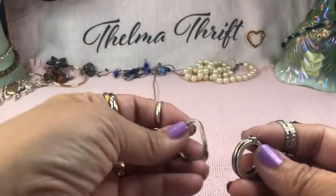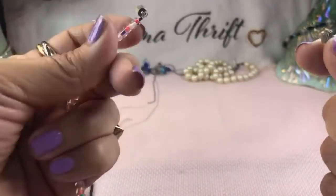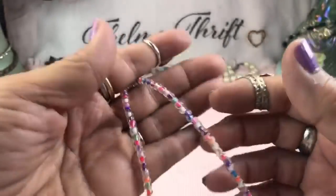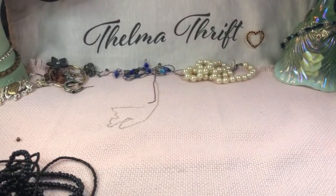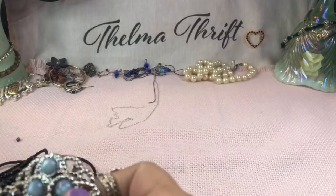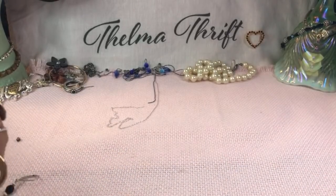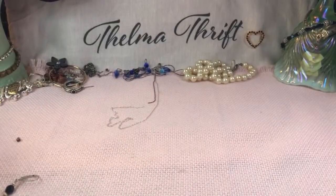Here are some cute earrings that are single right now — we'll try to find matches. This one is magnetic — that'll go in my kid lot too. I don't sell on my channel — if you see anything you like, feel free to email me, which is in the description box. I also do Facebook auctions every Saturday at 5 PM Central, but I just do videos on this channel.